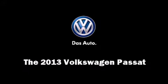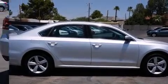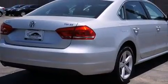Discerning drivers will appreciate the 2013 Volkswagen Passat. This 4-door, 5-passenger sedan is ready to drive off the showroom floor.